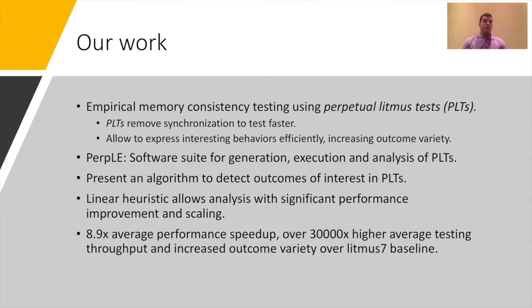A lot of work has been done previously in empirical consistency testing using Litmus tests, and our work builds upon that. We present a testing approach using a variant of Litmus tests without per-iteration synchronization, called perpetual Litmus tests. We remove synchronization for speed, but the key opportunity is that perpetual Litmus tests allow for interesting thread interleavings to appear, leading to increased outcome variety more efficiently. We provide a software suite — the perpetual Litmus engine — capable of generating, running, and analyzing such tests.